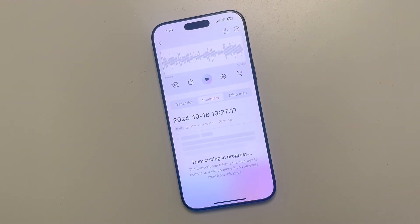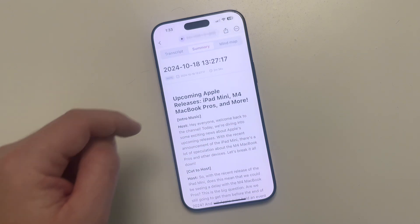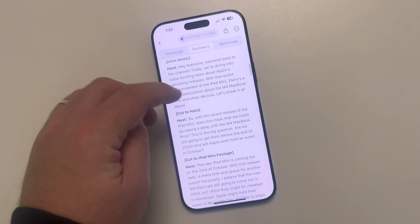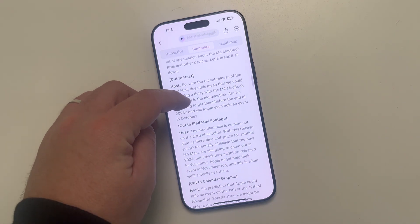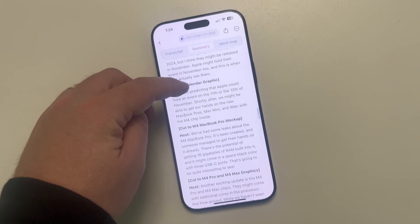I upload my audio file and wait just a little bit for it to generate a summary. It doesn't take long at all, and then as you can see, I now have a summary and notes formatted as an actual YouTube script. This is amazing - all those notes I just talked about have been created into a YouTube script I could make into a video.